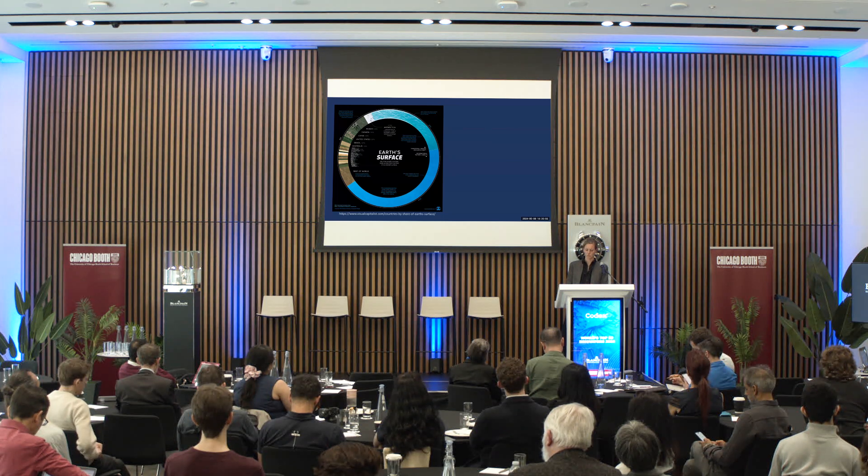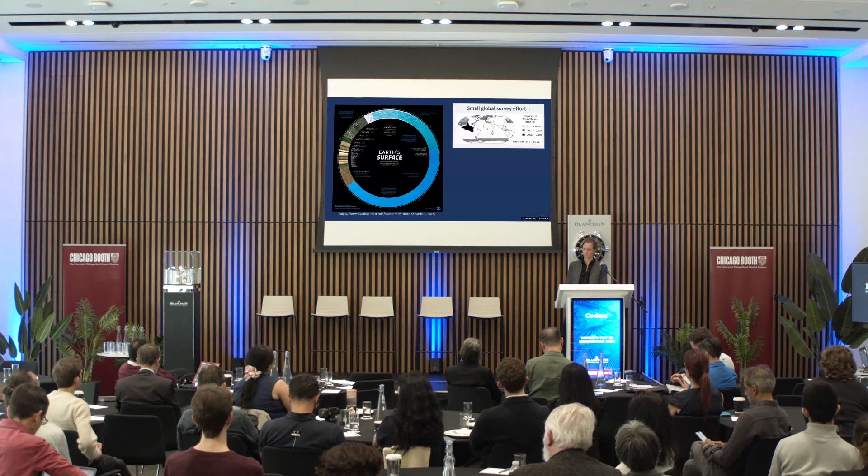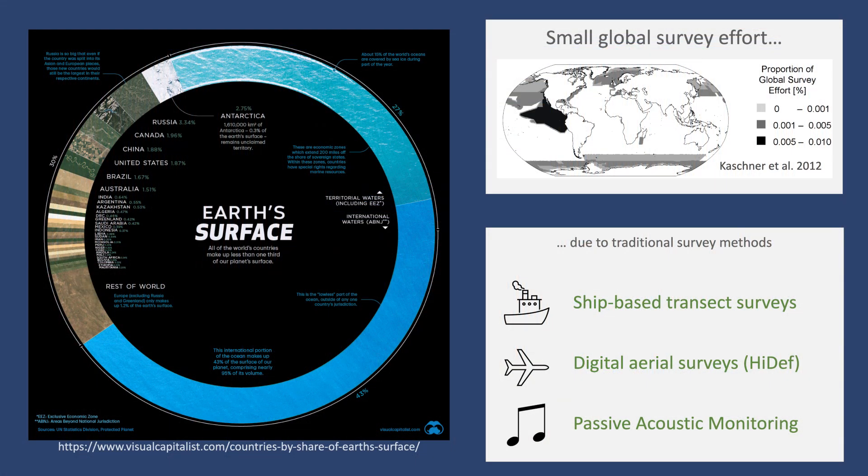Not much is known about the distribution, particularly not in the high seas, as you can see here on this map. Everywhere within the ocean it's white — we don't have any knowledge on that. Ship and aerial surveys tend to cover relatively small and coastal areas and can be very time-consuming and expensive in remote areas. Acoustic monitoring, like passive acoustic monitoring, is difficult to convert into counts for most species.